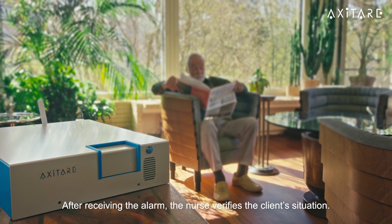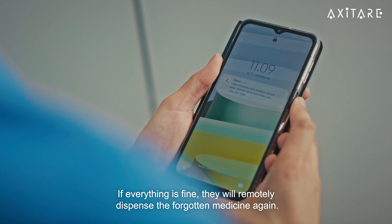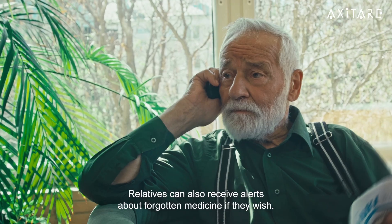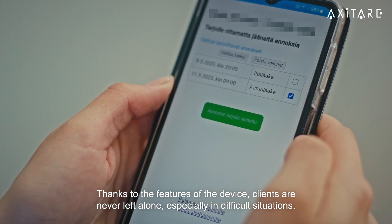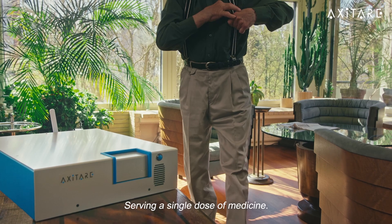After receiving the alarm, the nurse verifies the client's situation. If everything is fine, they will remotely dispense the forgotten medicine again. Relatives can also receive alerts about forgotten medicine if they wish. Thanks to the features of the device, clients are never left alone, especially in difficult situations.